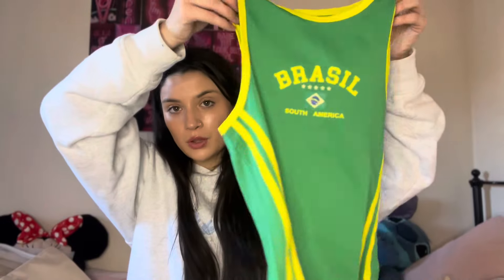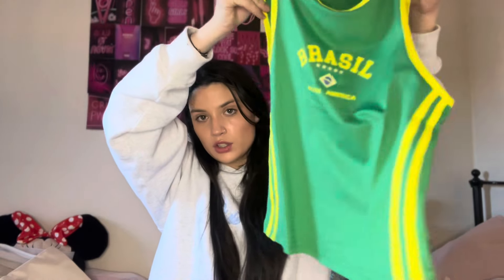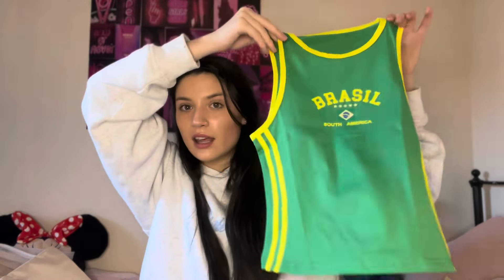The next thing I bought is definitely summer vibes and I'm so excited — I'm such a summer girly, I hate winter. I don't know if I'm going on holiday this year but I'm going to Amsterdam in March. I bought this cute little Brazil-style vest — it's kind of long but cute. I love the colors, it's so summery, and I thought it'd be nice for summer with a pair of shorts.